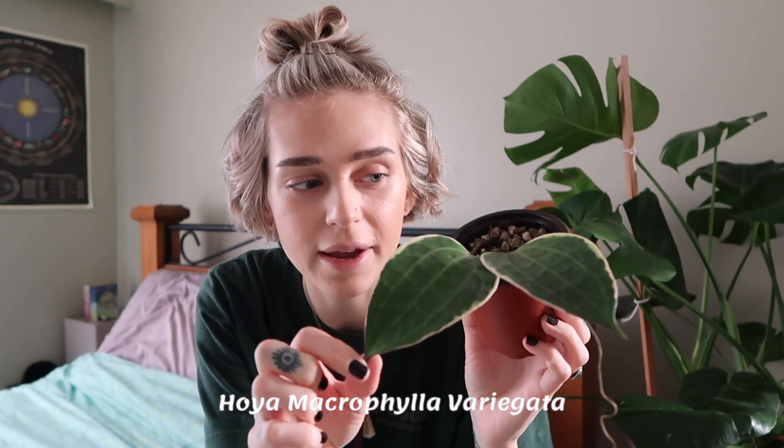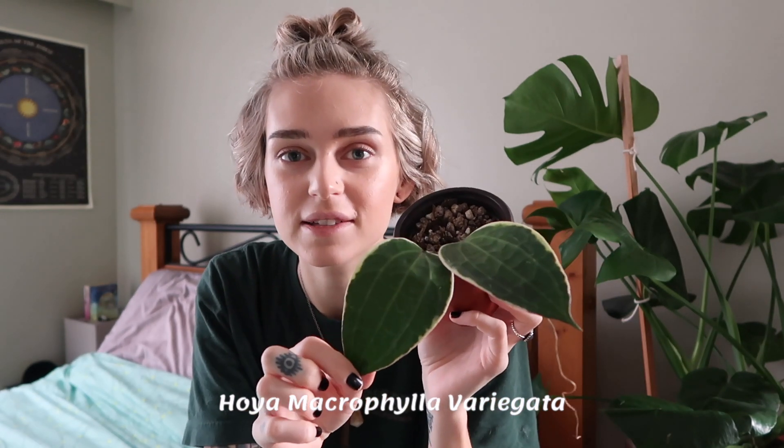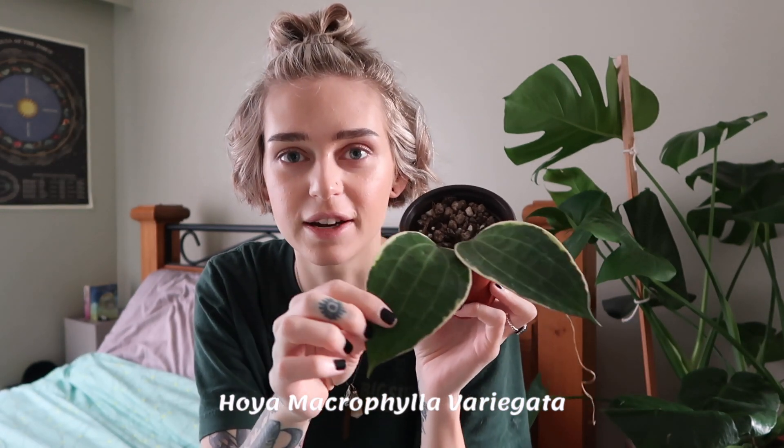The last thing we picked up from Cultivate Propagate is this beautiful Hoya Macrophylla. It only has two leaves but they're huge and I love it so much — I've never seen one of these around here before. This one was $13.99. I'm really excited to see this one grow and add it to my hoya collection. I love the thick, waxy leaves.